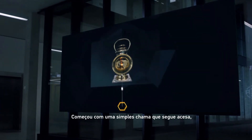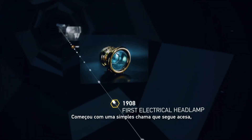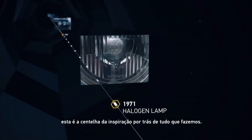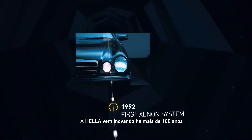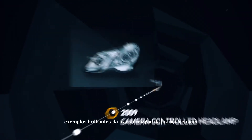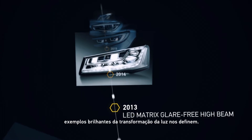It started with a simple flame, which burns bright to this very day. That spark of inspiration behind everything we do. Heller has been innovating for over 100 years. Shining examples of industry-transforming light technology define us.